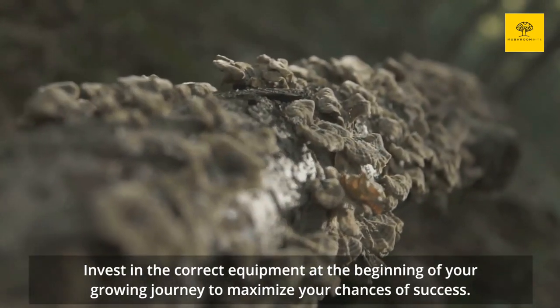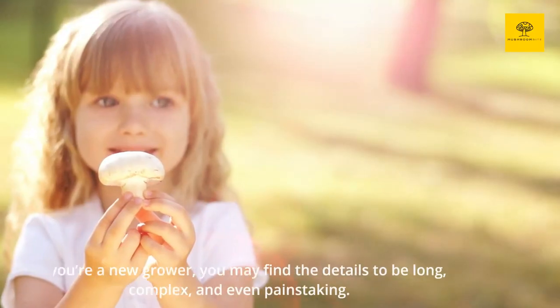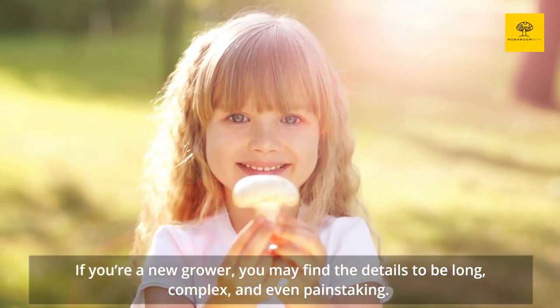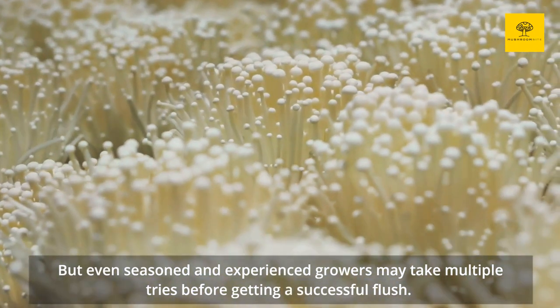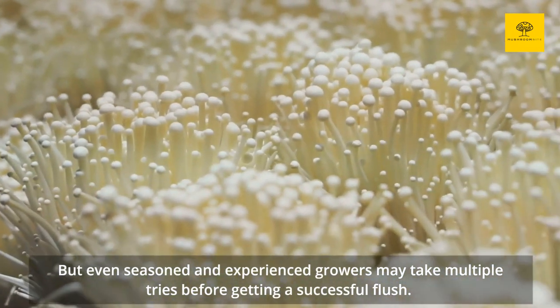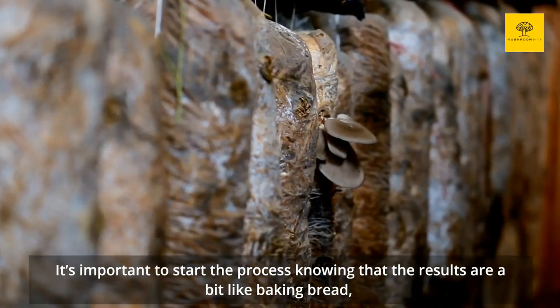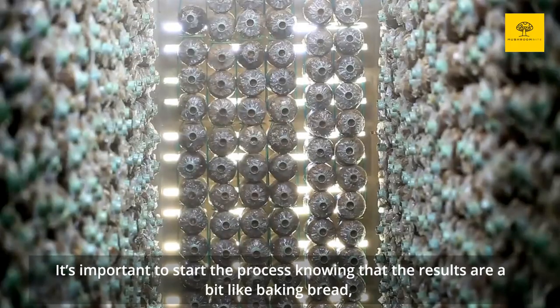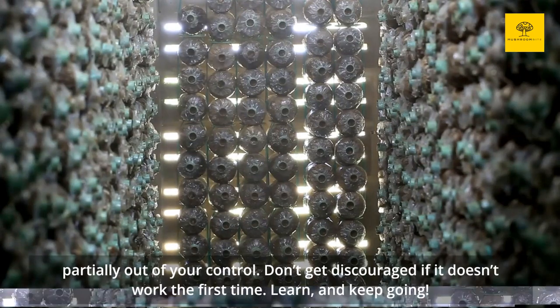Invest in the correct equipment at the beginning of your growing journey to maximize your chances of success. If you're a new grower, you may find the details to be long, complex, and even painstaking. But even seasoned and experienced growers may take multiple tries before getting a successful flush. It's important to start the process knowing that the results are a bit like baking bread — partially out of your control. Don't get discouraged if it doesn't work the first time. Learn, and keep going.